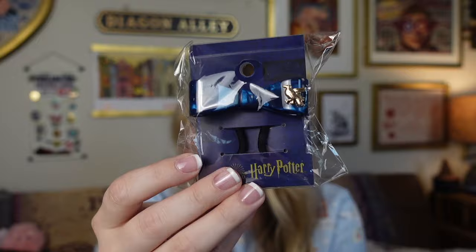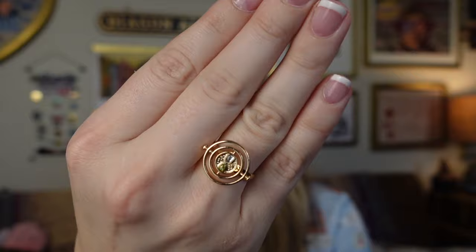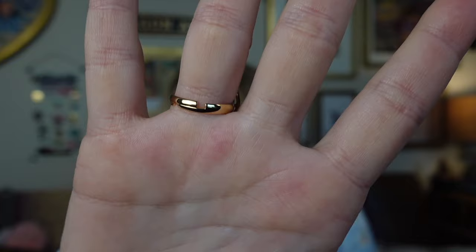Next is a ring — and it's a Time Turner ring. It's so pretty, it's gold. It has like glitter filled in at the bottom and then kind of clear at the top so it looks like it has sand in it. It doesn't move or spin but it is adjustable — you can expand it or make it a little bit more narrow if you need to. I will definitely be wearing this as like a staple piece for a lot of outfits.